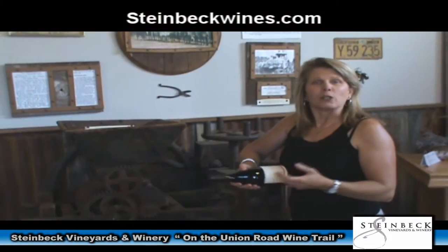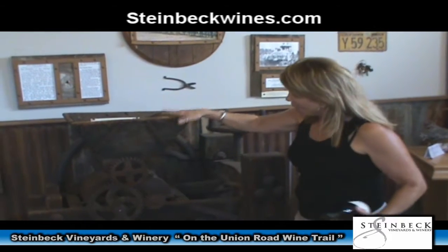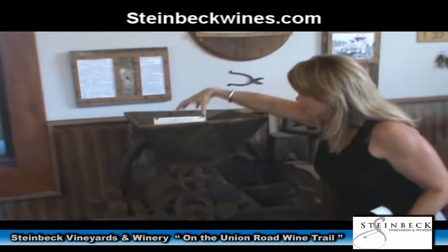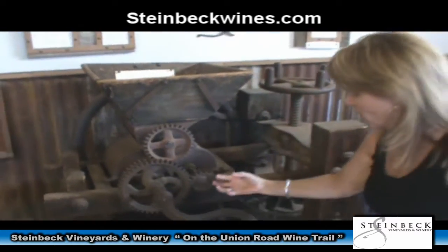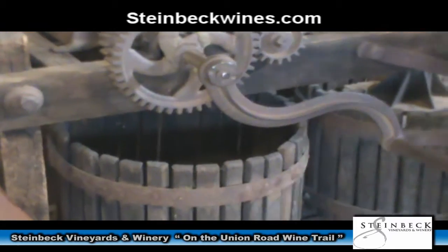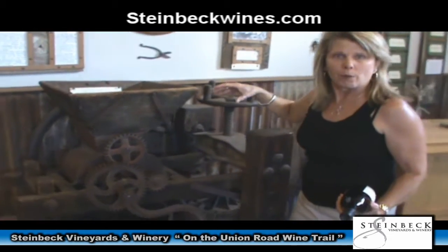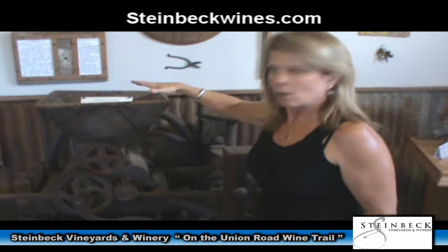Our family settled in Paso Robles, California in 1884, and this wine press is what they used for almost 50 years in making wine. They take the grapes, put them into this centerpiece, crank the crank and crush the grapes — they fall into this basket, the juice would free run off, and then this side is a press. It actually took four people to operate this piece of equipment.